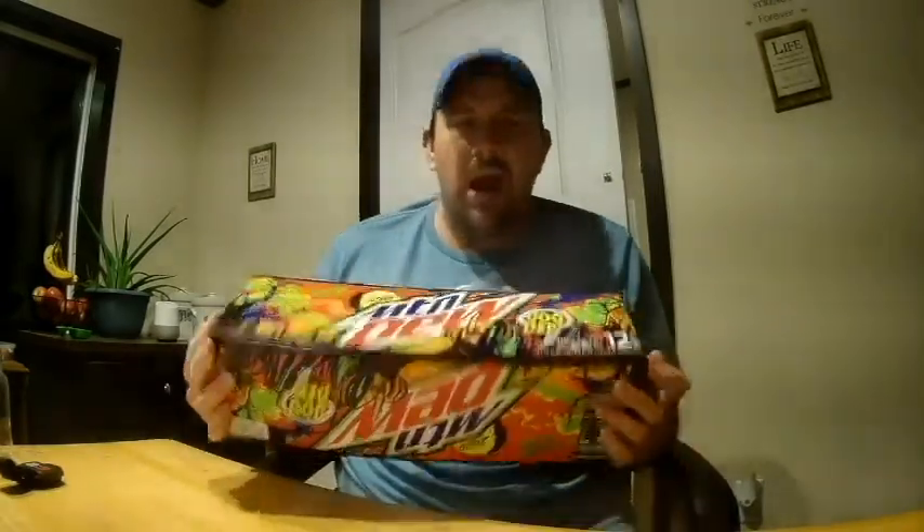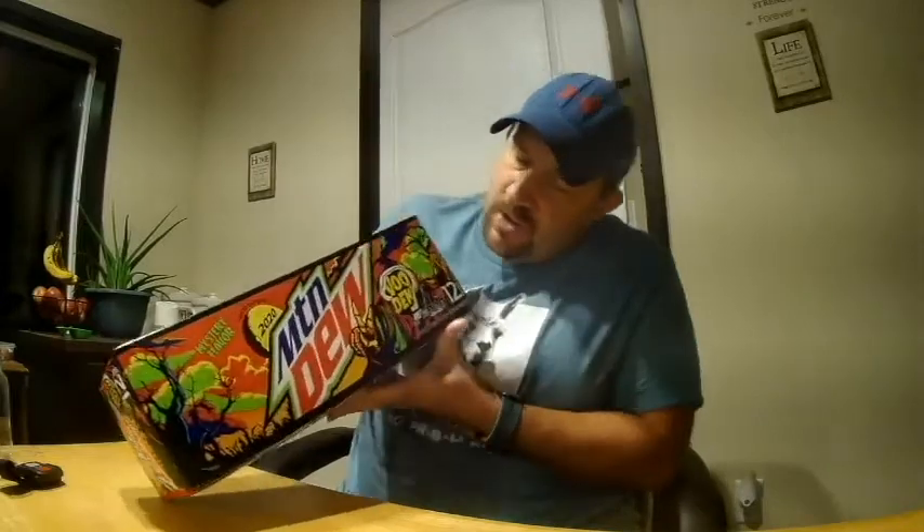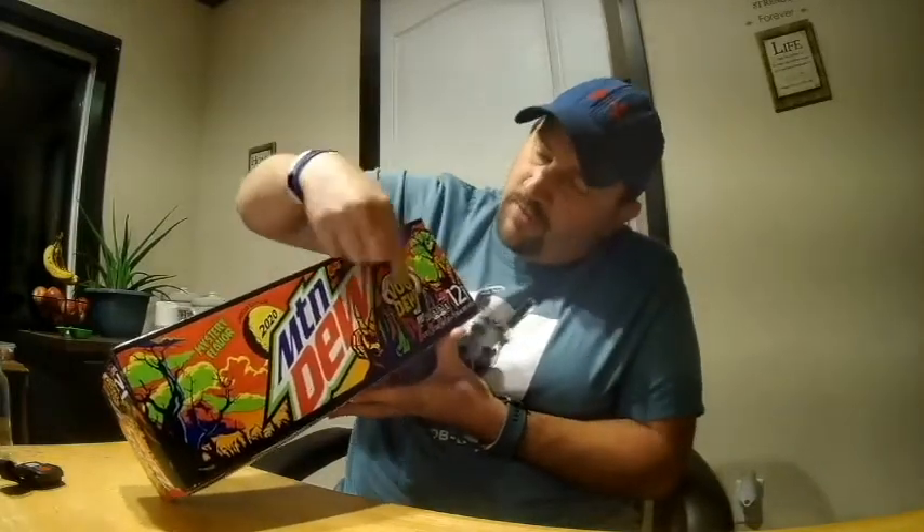Alright, first glance — this box is pretty freaking cool. Mountain Dew has a lot of different flavors, but this one's got like a little grim reaper type of guy right here. I really love the color scheme going on. This is also a limited edition, so once it's gone, it's gone.